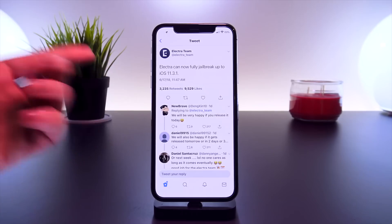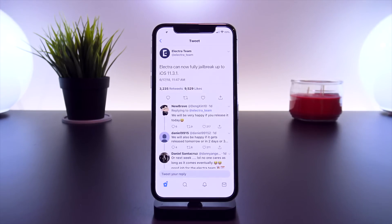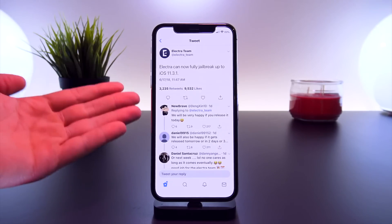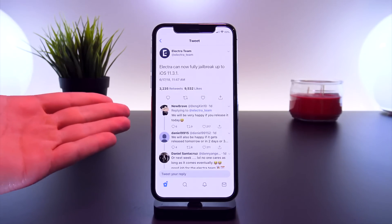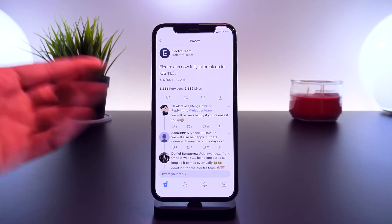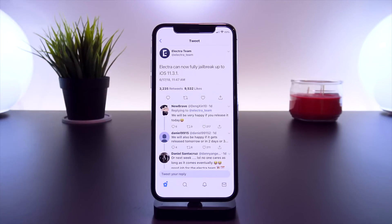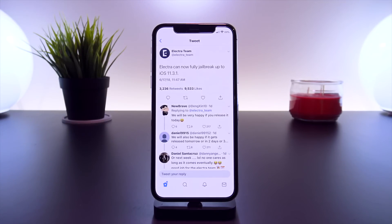Jumping back real fast — if you recall Tanner's latest jailbreak update, it left off with CoolStar announcing some incredible news: Electra can now jailbreak up to iOS 11.3.1. After seeing this tweeted out, I was almost expecting it to be the tweet announcing the jailbreak has been released, but after reviewing it, CoolStar was simply updating the community on his progress. This was announced through the Electra jailbreak's official Twitter.